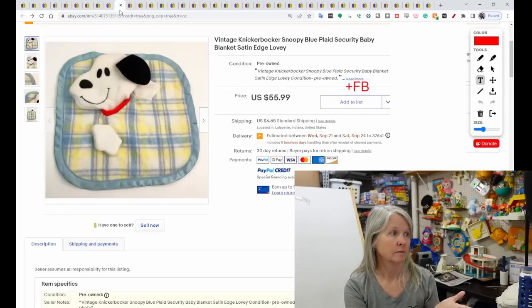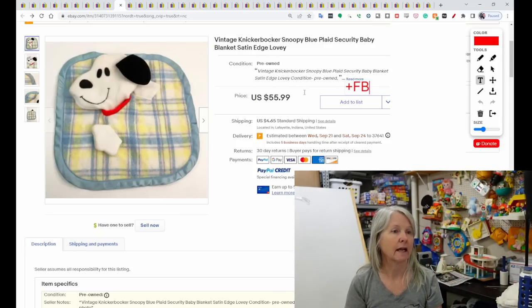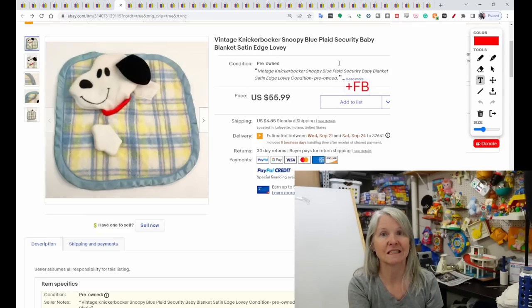I think somebody sent me a gift box that had one of these in there and I'm pretty sure it has sold. This is the Vintage Knickerbocker Snoopy Plush — it has the satin edge. It sold for $55.99. It's very little, and the buyer did leave positive feedback.